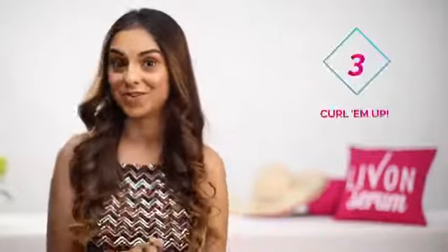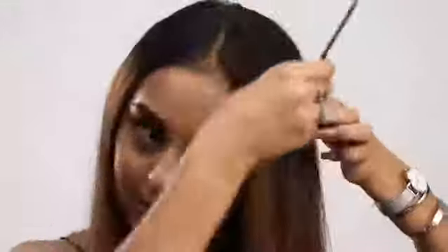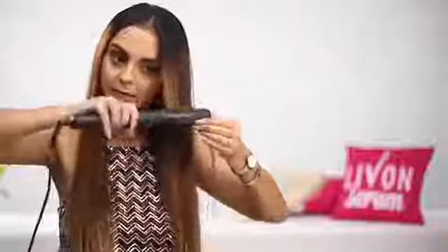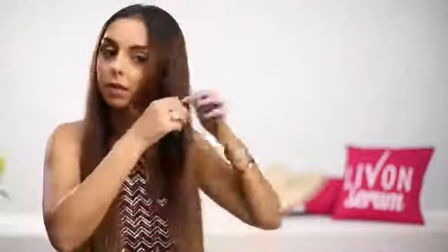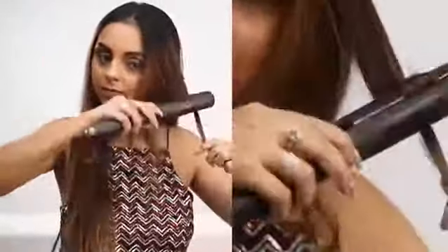The third and final look you can do with your straight hair is actually one of the most glam ones that I love. All you need to do is, with the help of a straightener, give your hair really nice soft curls. The trick lies in taking each strand by itself and just turning it outward. This hairstyle is something you can totally wear with a western or even an Indian look.